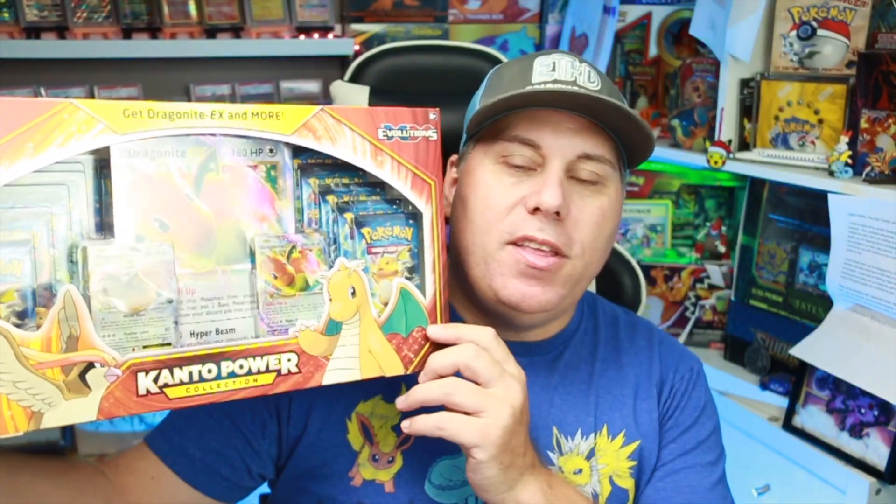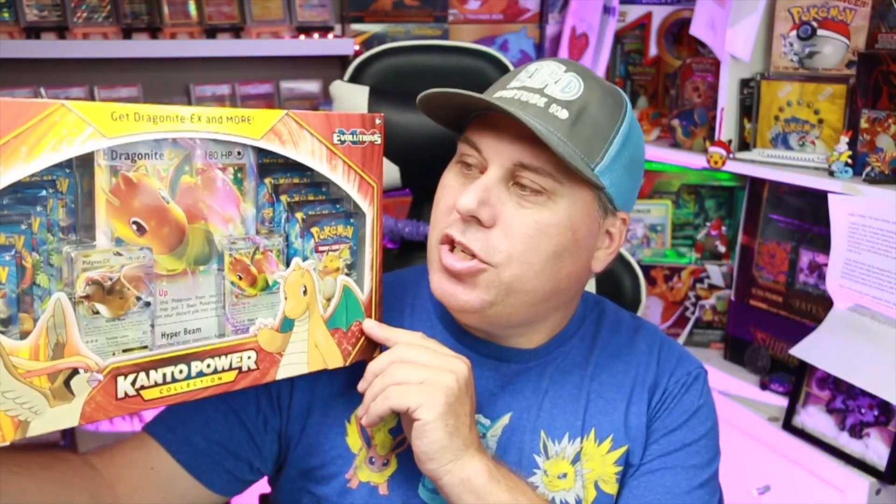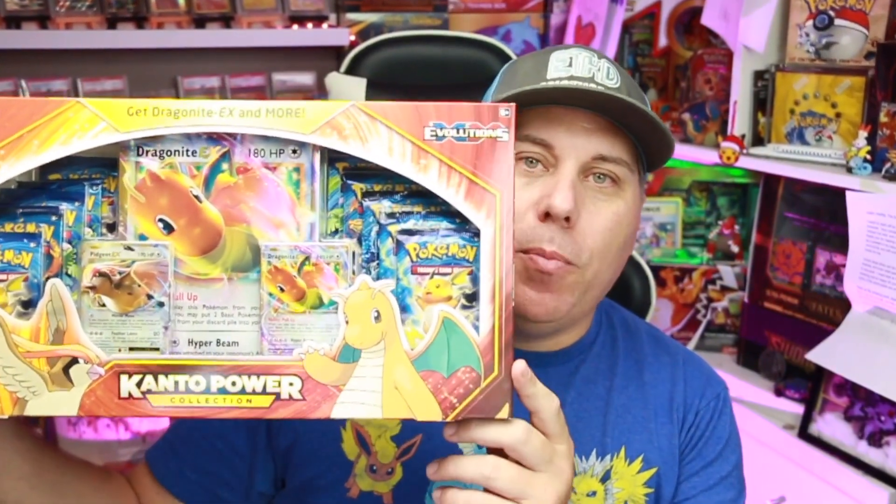Hey, what is going on everyone? Welcome back to EpiTube HD, it's me once again Harley. Today we're going back five years - this is the 25th anniversary of Pokemon! So why don't we go back and revisit the 20th anniversary with some Evolutions and the Dragonite Kanto box.